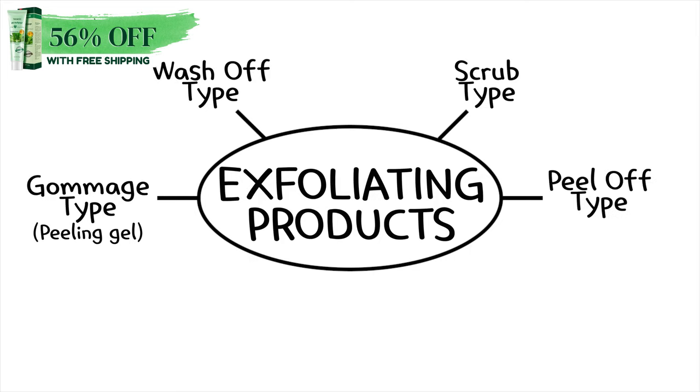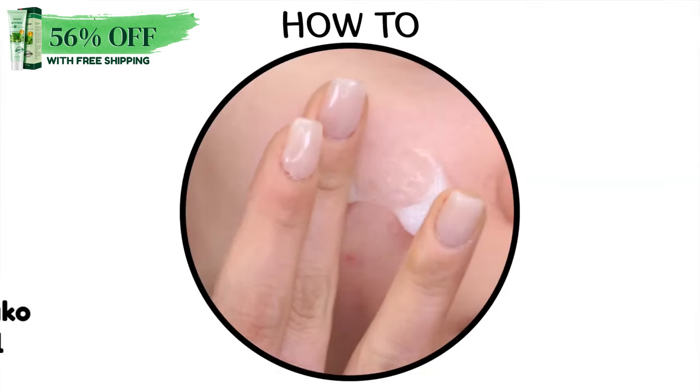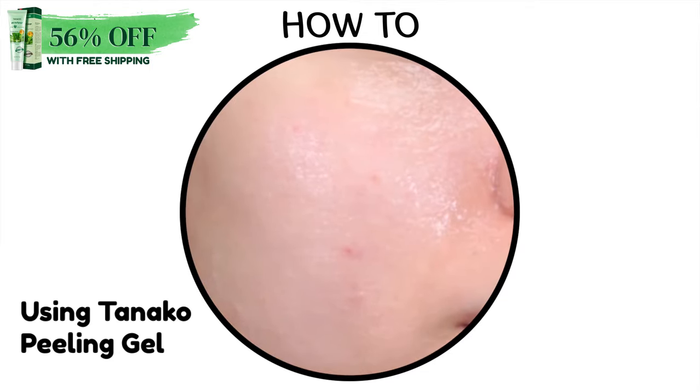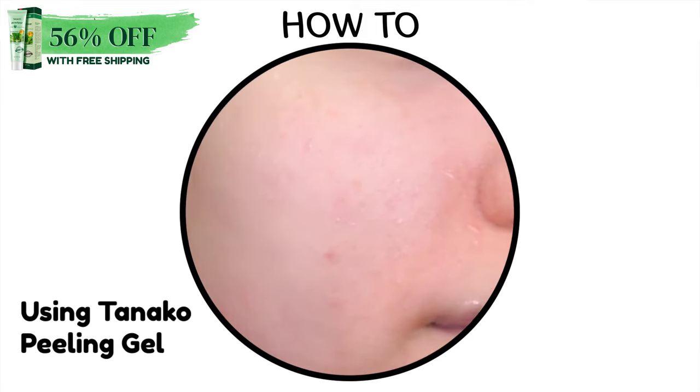Among the many different types of exfoliating products, I believe many people choose to use peeling gels quite often, as they work as a great physical removal method. Most peeling gel products work by applying them onto the face and leaving them to dry for about 3 minutes, before massaging with your fingers and then washing off with lukewarm water. By doing this, the lumped-up gel components absorb and remove the dead skin cells.